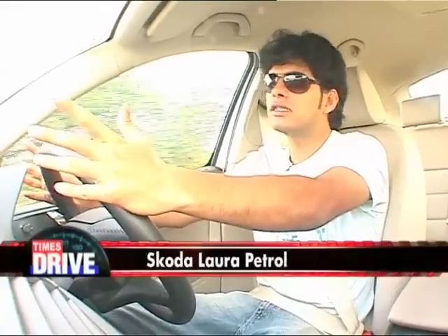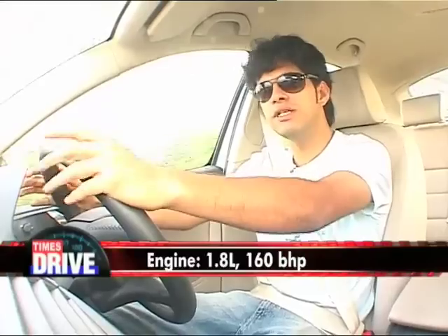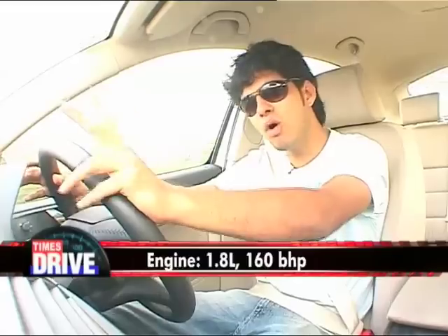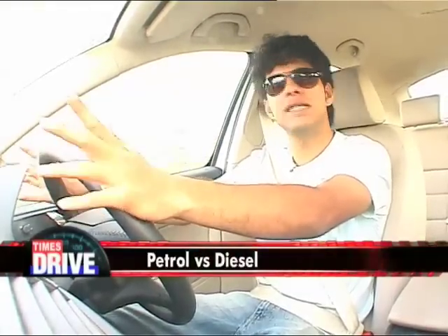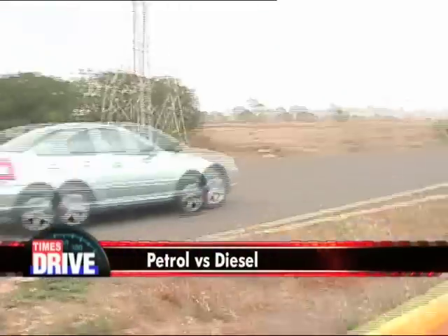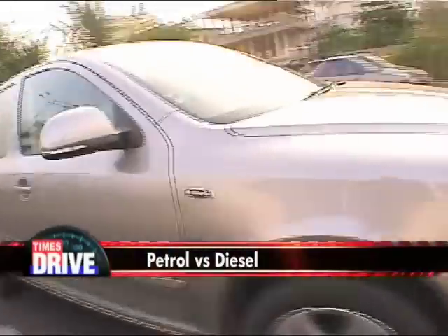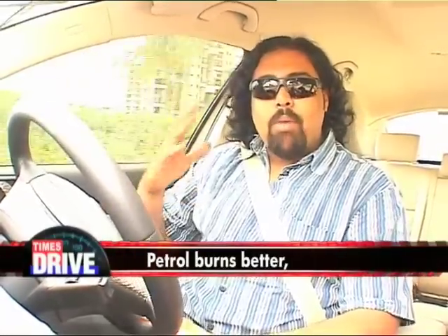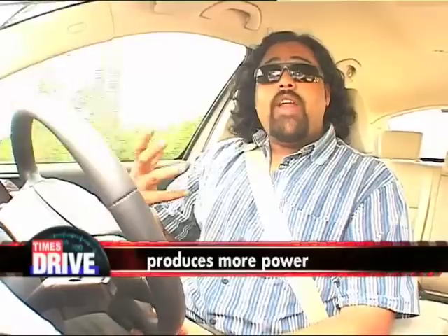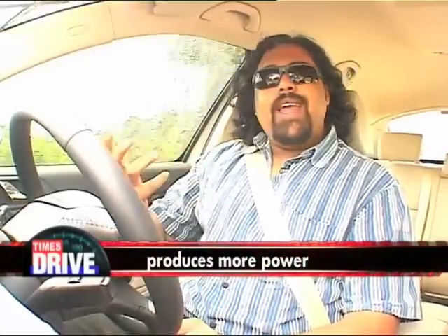The petrol engine on this Laura is a turbo as well — it's 1.8 litres, which is about 200cc lesser than the diesel version. However, this produces 160 brake horsepower, which is 20 more than the diesel. You might wonder how, because petrol is a spirit and diesel is an oil. Simply put, that means petrol burns more completely and more efficiently than diesel, so it generates power a little more effectively. So like they say in all those advice columns — it's not how much you've got, but what you can do with it that really counts.